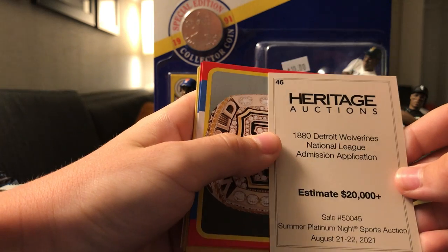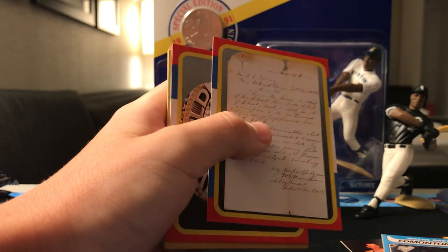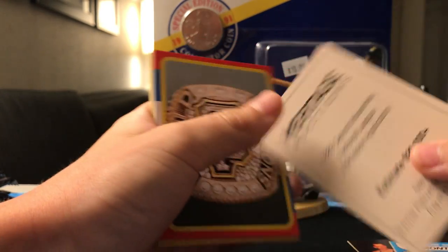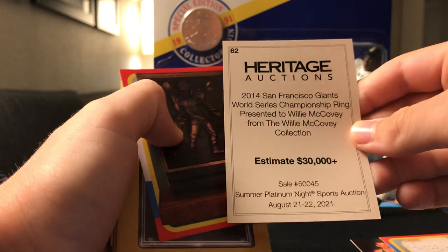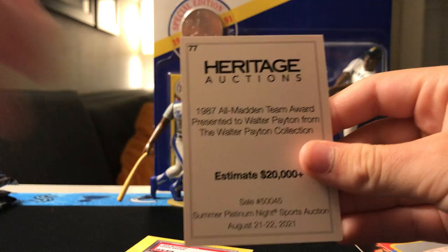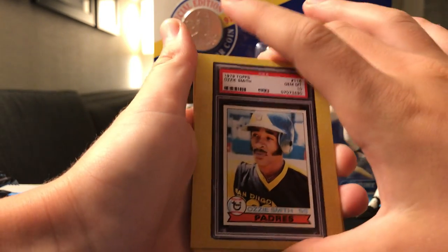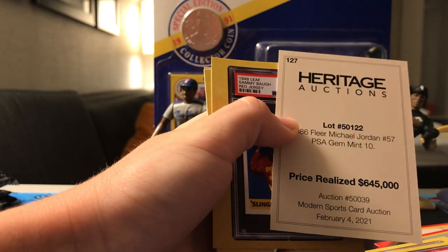Detroit Wolverines National Admissions Application. These are just like cards and it tells you on the back how much they sold for. We got a San Francisco Giants World Series. These are all different. We got an Edmund Duke Snyder to 10, an Izzy Smith Padres to 10, and a Michael Jordan to 10, and that sold for six hundred and forty-five thousand dollars.